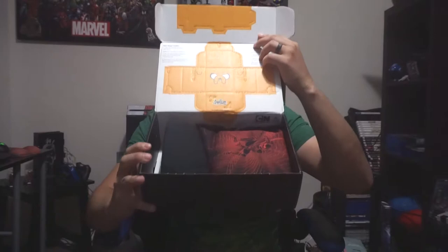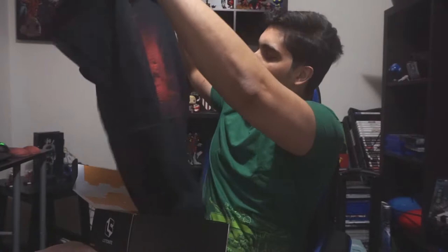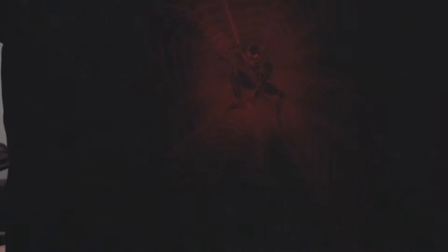With every loot crate there is always a shirt and a bunch of goodies. There are two shirts in this one — this is a cool shirt. We have an Ant-Man shirt. That is dope. And this is a Wasp shirt — that's so cool.